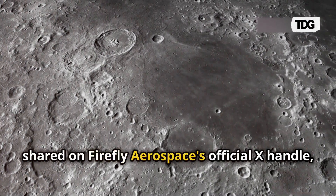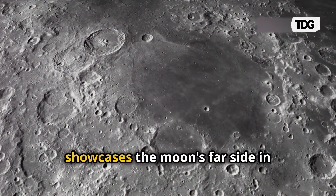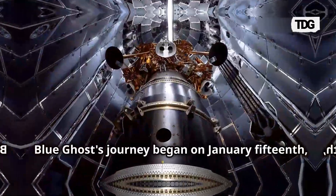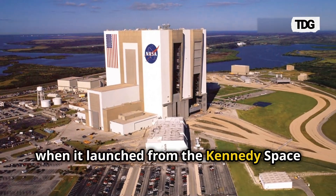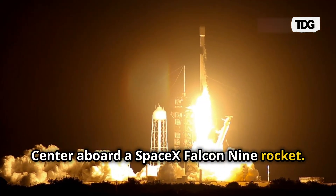The footage, shared on Firefly Aerospace's official X handle, showcases the Moon's far side in incredible detail. Blue Ghost's journey began on January 15, when it launched from the Kennedy Space Center aboard a SpaceX Falcon 9 rocket.